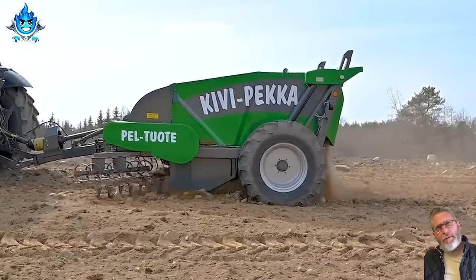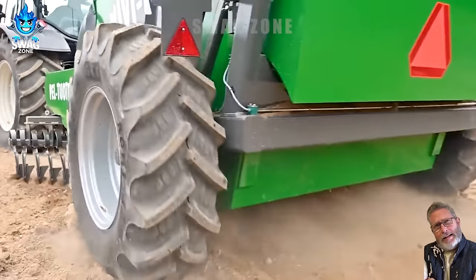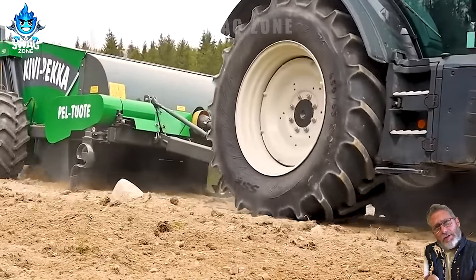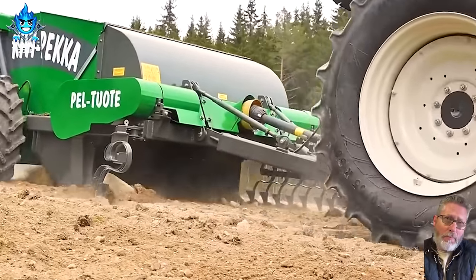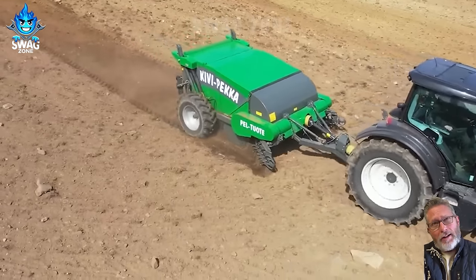The Kivi Pekka 3.3 Stone Picker has a large capacity with a 2-meter wide lifting drum and a large 5 cubic meter stone hopper. The lifting drum uses Kivi Pekka's sturdy tips, which can accept stones up to 35 centimetres in diameter.